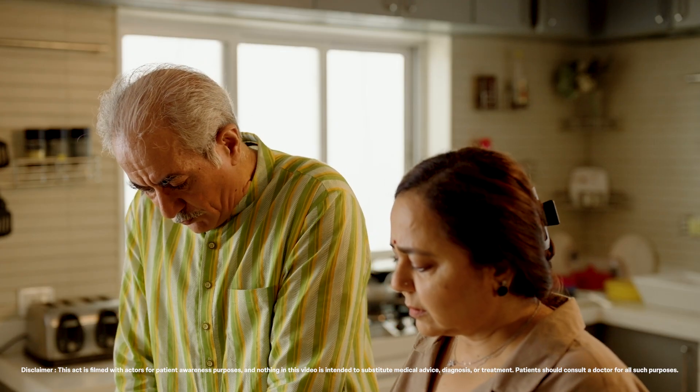Please Roshan, I am having trouble seeing things clearly. I had the same problem before my cataract surgery. But the surgery helped me regain my vision.